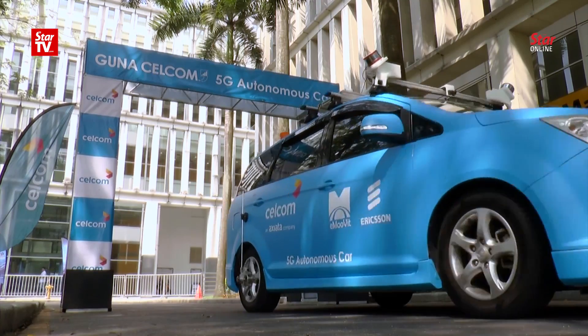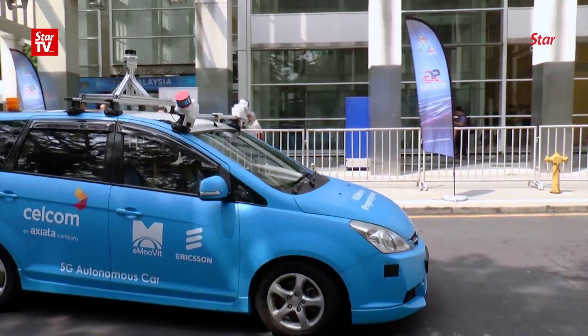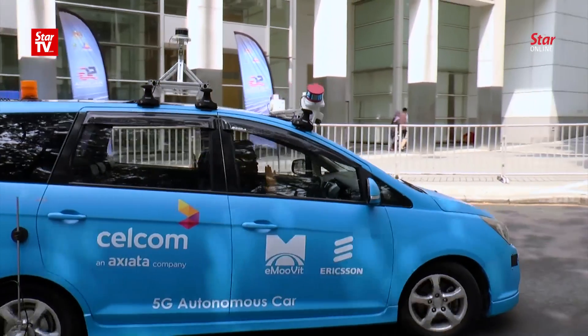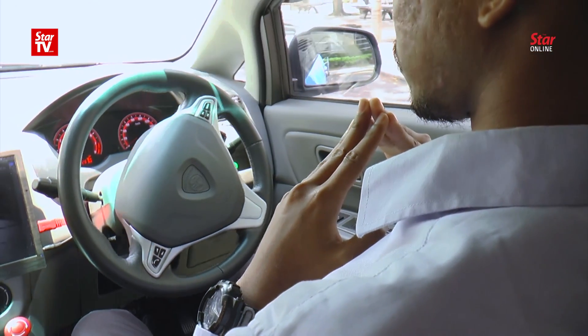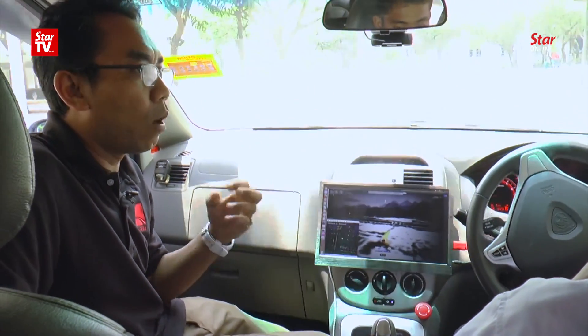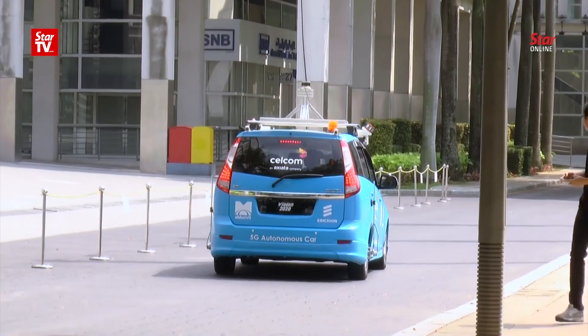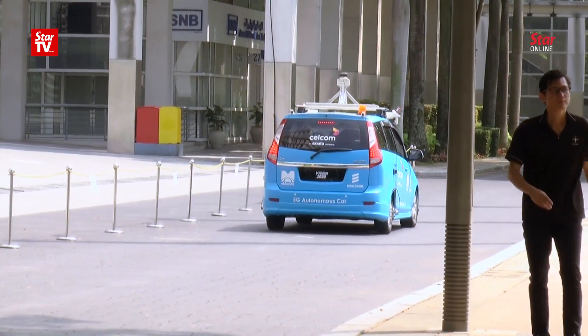Dr. Hari said the self-driving system aims to introduce the country's on-demand short-distance shuttle service in areas like Putrajaya — just like Grab, except it will eliminate human errors. He also said that although it is possible for the car to be ready for the consumer market in the future, Malaysia currently does not have a policy on autonomous vehicles. The bottleneck is not on the technology side right now, but more on policy and regulations.